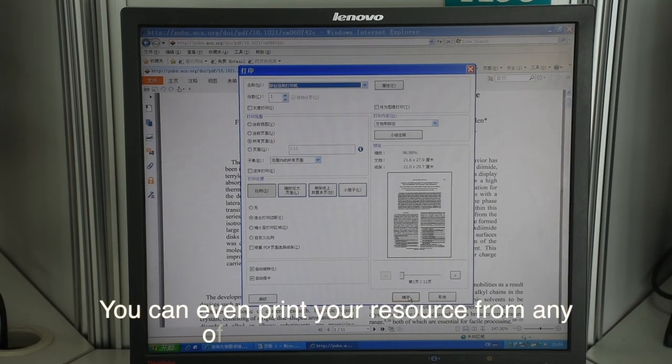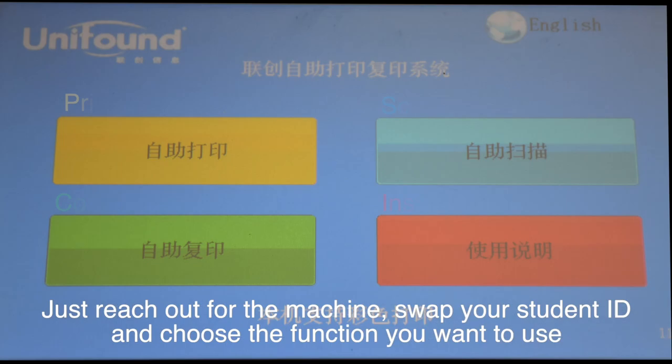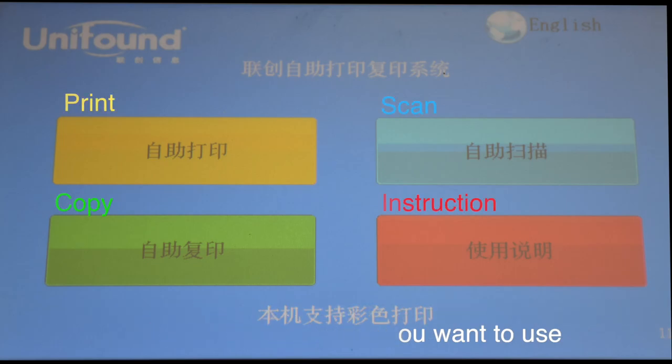You can even print your resources from any of the computers directly. Just reach the machine, swipe your student ID, and choose the function you want to use.